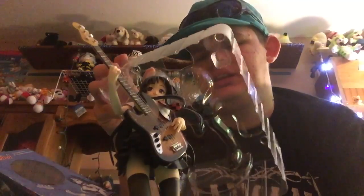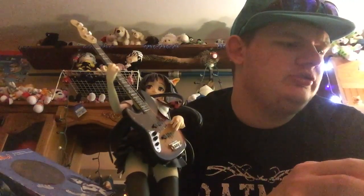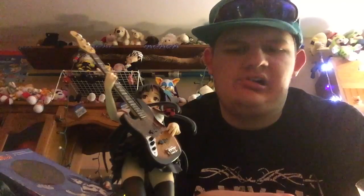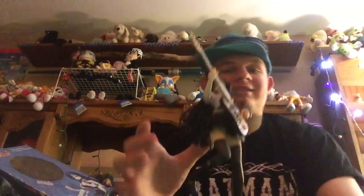It looks like there was supposed to be something else included with this figure. There was definitely something else in there and it might be missing a piece. I'm going to be kind of sad if it's actually missing, but I've got the figure now and it's really cool. Let me know in the comment section below what you guys think.